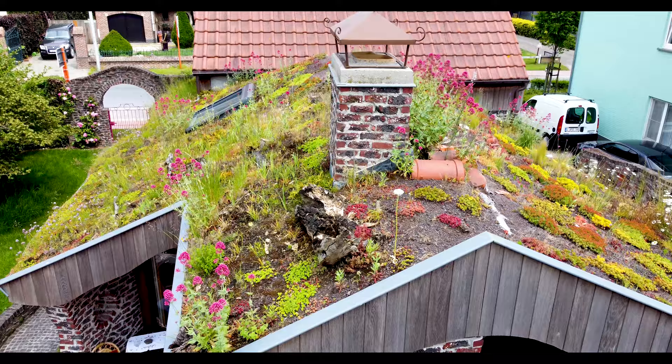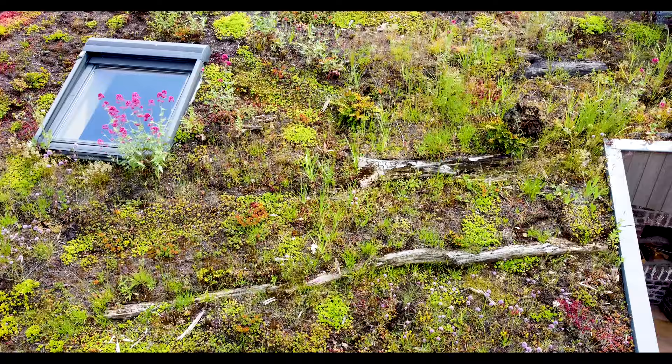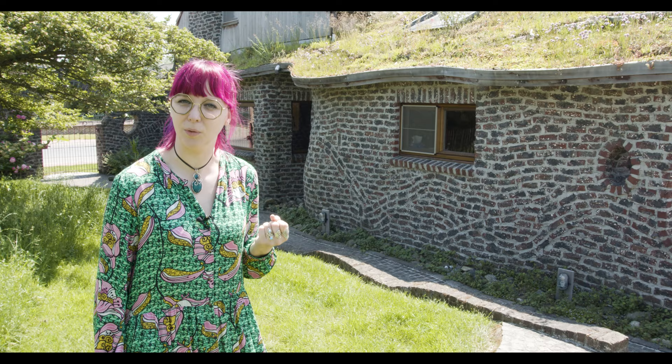For the back part, the new section of the building, we chose a green roof — an intensive green roof. There are all kinds of herbs, plants, and flowers on it. It holds a lot of water so we don't have gutters, as all the water stays in the ground on the green roof. A great advantage is also that it keeps the house very cool in summer and warm in winter.